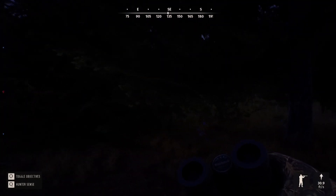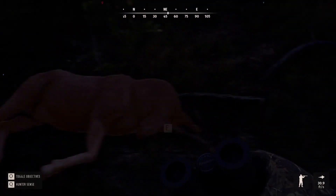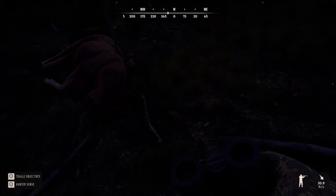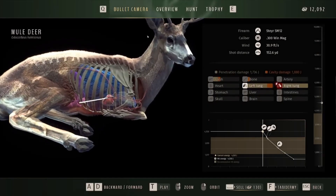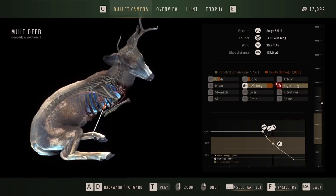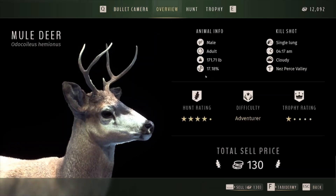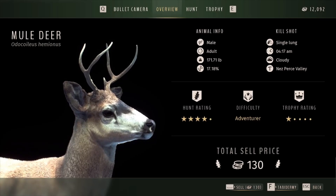All right guys, there he is. I don't know if you'll be able to tell — he's got his head down — but let's go ahead and claim him. You see how kind of off those antlers look? In the overview it shows he's only got 17% genetics. So if you can notice stuff like that, you need to go ahead and take them out of the herd because you don't want them to reproduce and produce a lot of these. It's just another tip inside this video on stand hunting.